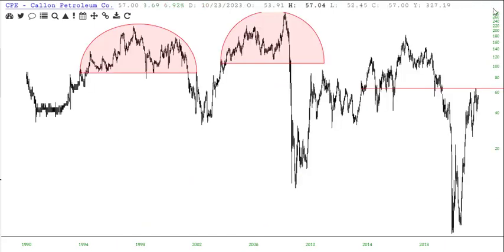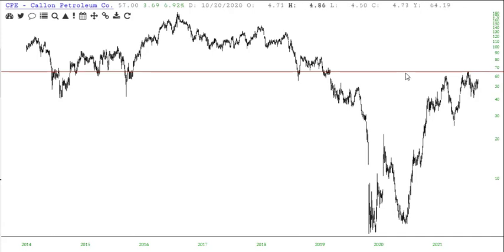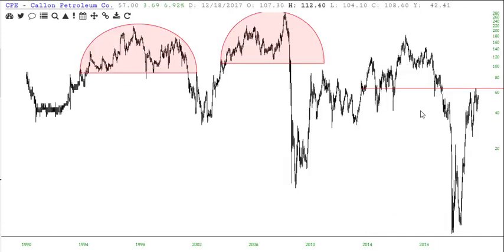And the last of this group of 10 — Callon Petroleum, CPE. Here's our line limit on this one: 65.45. And this hopefully will be the third major reversal for this particular stock.